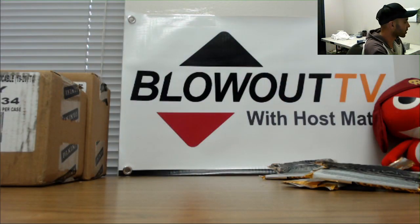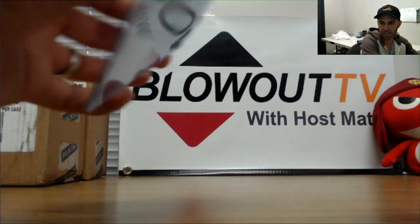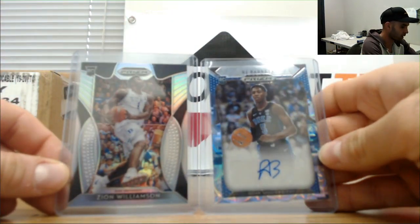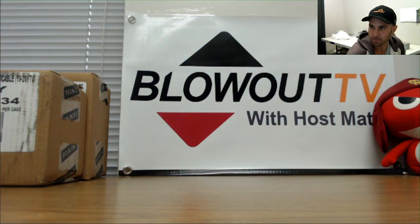Alright buddy, I'd say you did pretty darn well, man — congratulations! Here are the two big boys: Zion silver and the RJ Barrett to 25. Congratulations man, I'll get it all packed up and shipped out ASAP. See you next week!